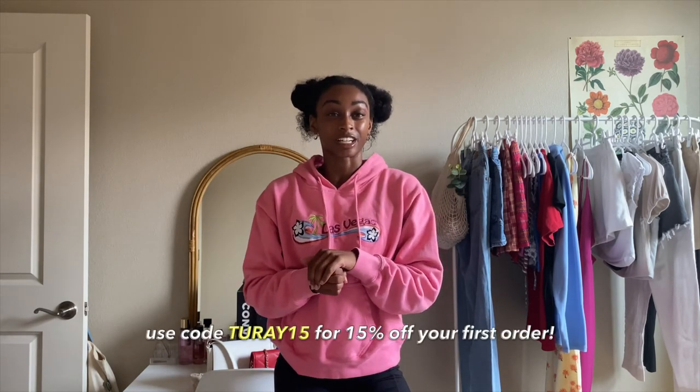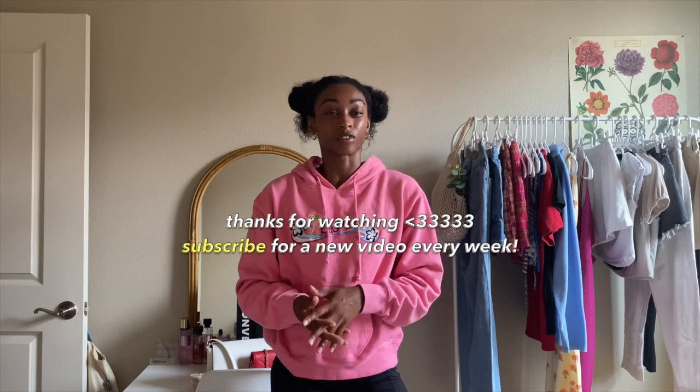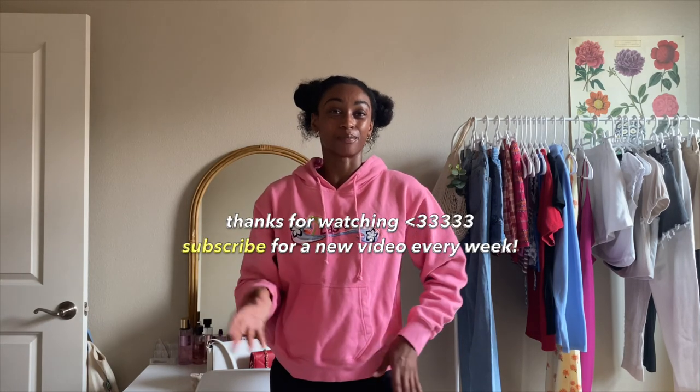Okay you guys, and with that, that wraps up this week's video. Thank you so much for watching. And don't forget to use my discount code on Curtsy — it is 2815 for 15% off your first order. I will see you guys next week. Bye.